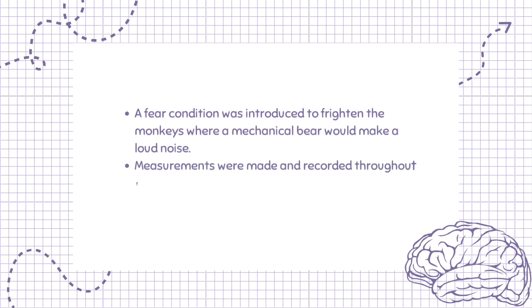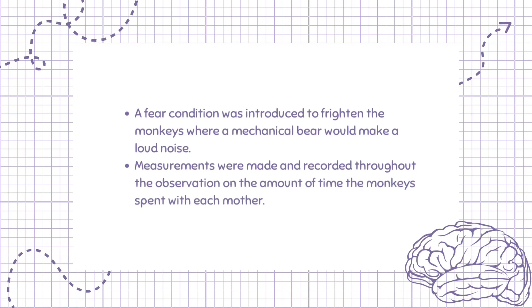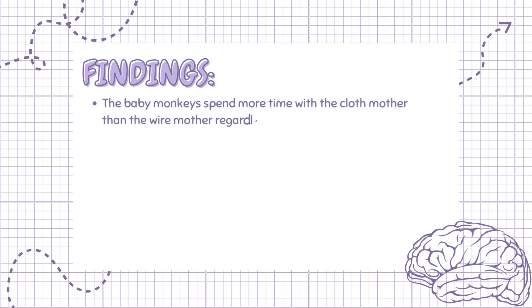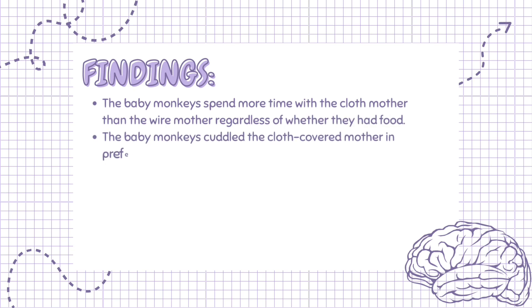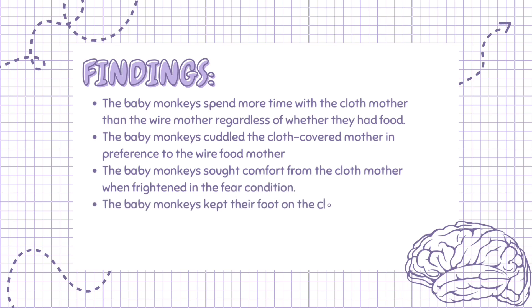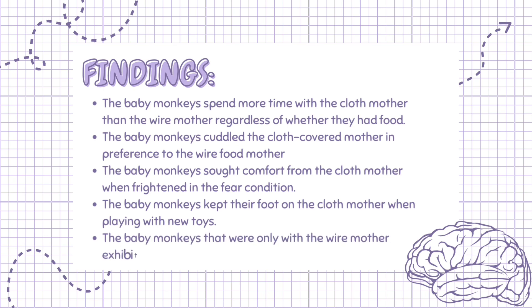Measurements were made and recorded throughout the observation on the amount of time the monkeys spent with each mother. The baby monkeys spent more time with the cloth mother than the wire mother, regardless of whether they had food. They cuddled the cloth-covered mother in preference to the wire food mother, sought comfort from the cloth mother when frightened, and kept their foot on the cloth mother when playing with new toys. Monkeys only with the wire mother exhibited physiological signs of stress such as diarrhea.